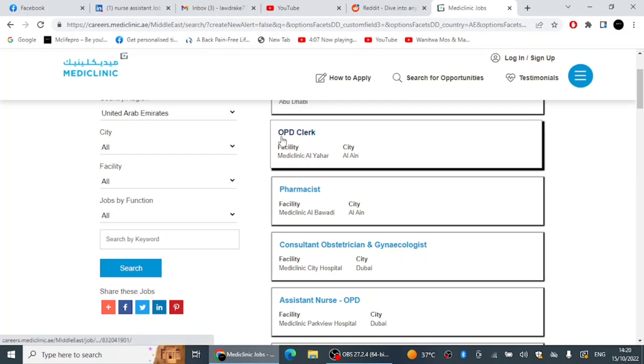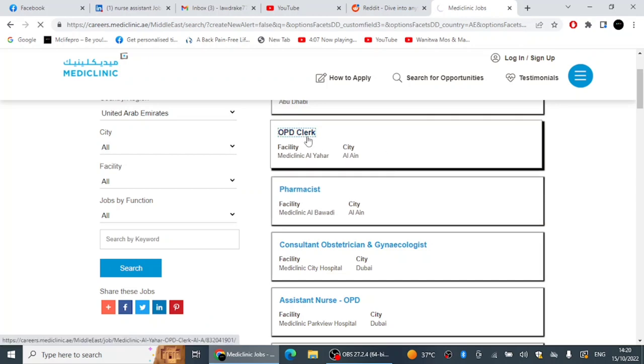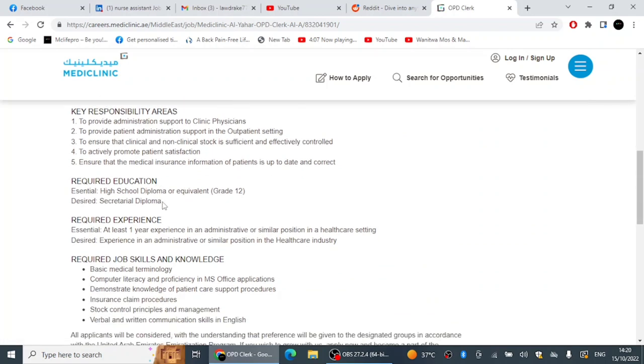The OPD Clerk takes care of stocks, patient flow, administrative work, and all other administrative duties in the unit. Sometimes you can even take the weight or vital signs of some patients, depending on the unit you work in. Mediclinic actually needs an OPD Clerk at Mediclinic Al Ain. For those in Al Ain, you can apply — just come to their website and click the position.